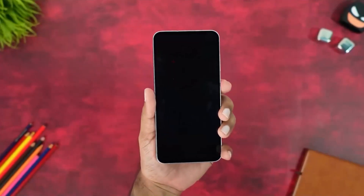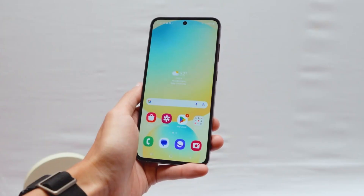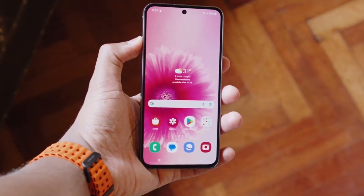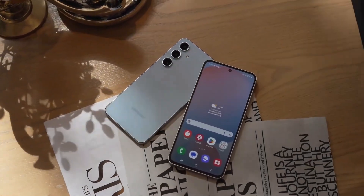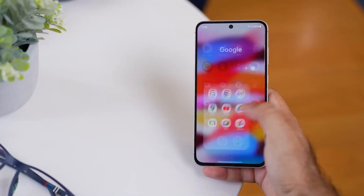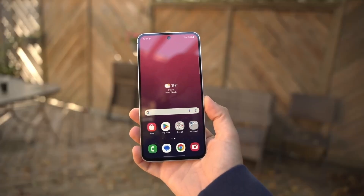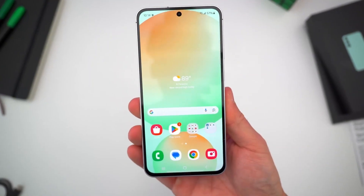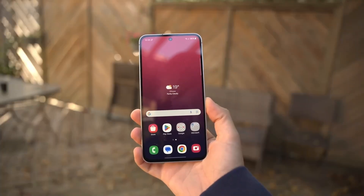So where does that leave us? We've got a surprisingly powerful phone with smart upgrades and a flagship vibe, and a monster tablet that doesn't apologize for being big, bold, and creativity-first. Together they form a lineup that proves Samsung is learning from the past. The flashy foldables might grab headlines, but it's these under-the-radar releases that win users over. If the leaks are right, both the Galaxy S25 FE and the Tab S11 Ultra are expected to launch by October, with Samsung already deep into testing, production, and prepping announcements — meaning real-world reviews and deep dives are coming fast.